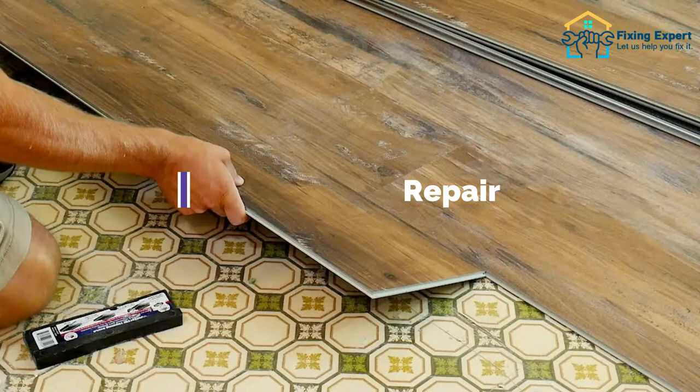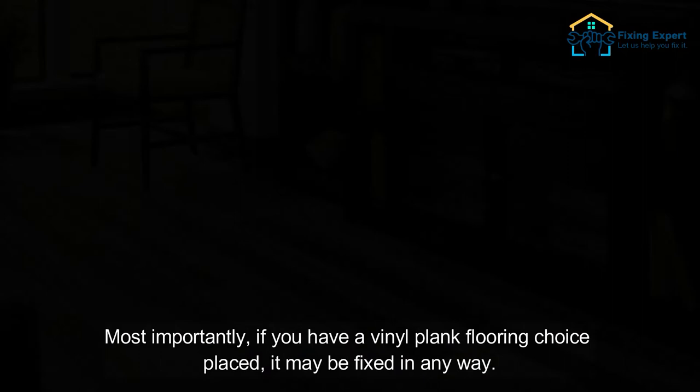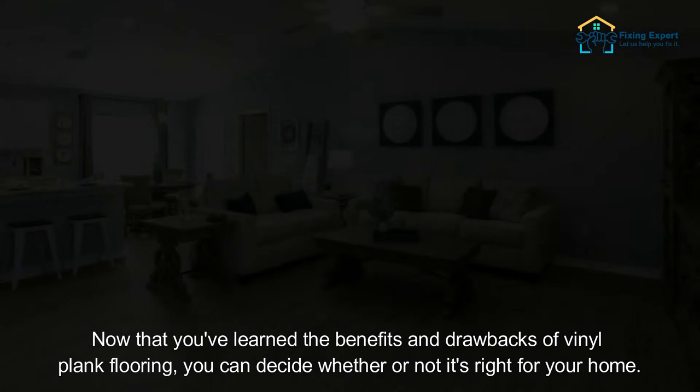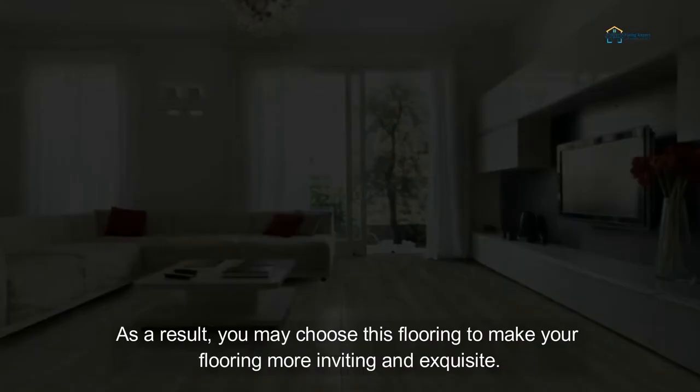3. Difficult to Repair. If your vinyl floor is substantially damaged, it will be difficult to restore this type of flooring. Now that you've learned the benefits and drawbacks of vinyl plank flooring, you can decide whether or not it's right for your home. Apart from these few drawbacks, I believe this flooring is an excellent choice if you want to make a statement with your floor. You may choose this flooring to make your space more inviting and exquisite.